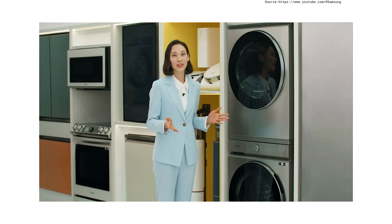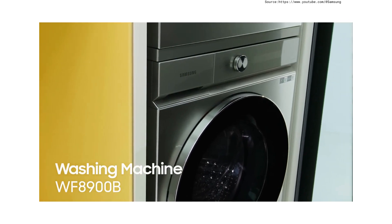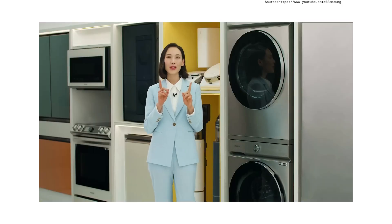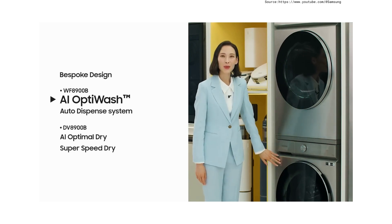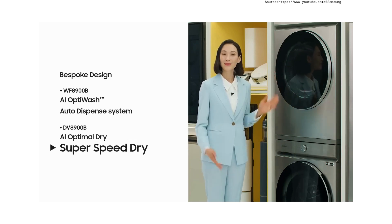Today I will present to you two bespoke products: the bespoke washing machine WF8900B and the bespoke dryer DV8900B. Let me share with you some pretty cool PODs: bespoke design, AI OptiWash Auto Dispense System, AI Optimal Dry, and Super Speed Dry. Let's begin.